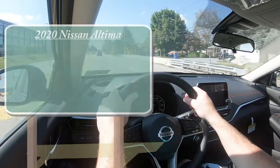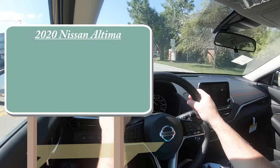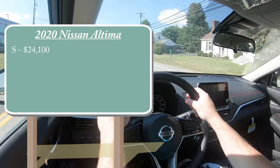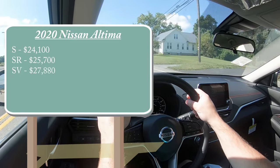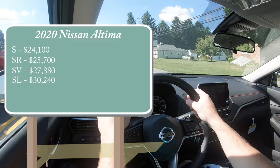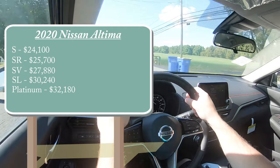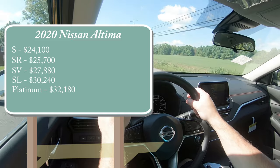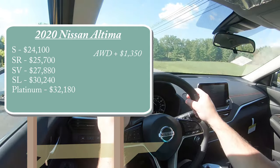As always, let's start with pricing. There will be several different trim levels for the 2020 Altima. The S starts at $24,100, then the SR — which is the one we have today — starting at $25,700, the SV for $27,880, SL for $30,240, and the Platinum starting at $32,180. That was all pricing for the front-wheel-drive variant; all-wheel drive is available for every single trim level.